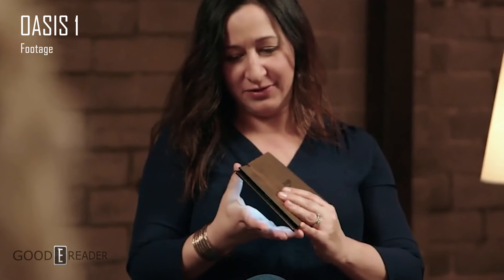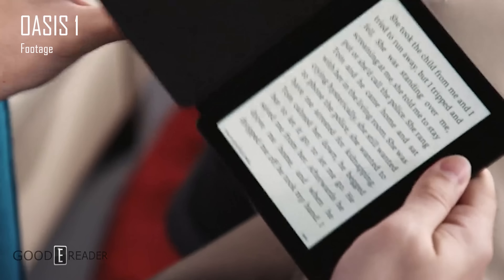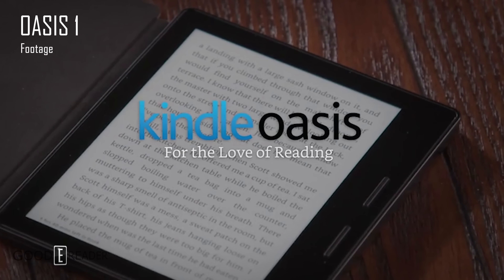Between October 30th and November 15th will probably be the best window to announce it, since the Scribe is expected to ship around November 30th. That gives Amazon basically an entire month to devote to the Oasis — whether taking pre-orders or releasing it immediately. So some sort of announcement will likely happen in that late October to mid-November window. I've seen enough compelling evidence, both from emails sent by people around the world and from the Amazon website itself, that a new Oasis in 2022 is incoming.